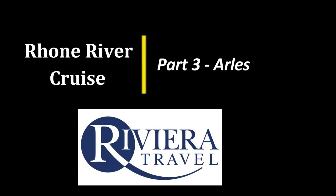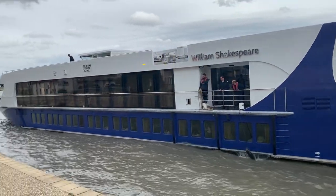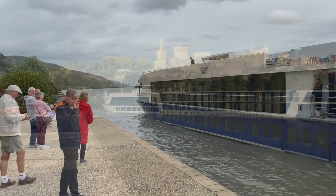Good morning! We're continuing our river cruise on the River Rhone with Riviera Travel. If you missed the introductory video there's a link up top now and in the text below.